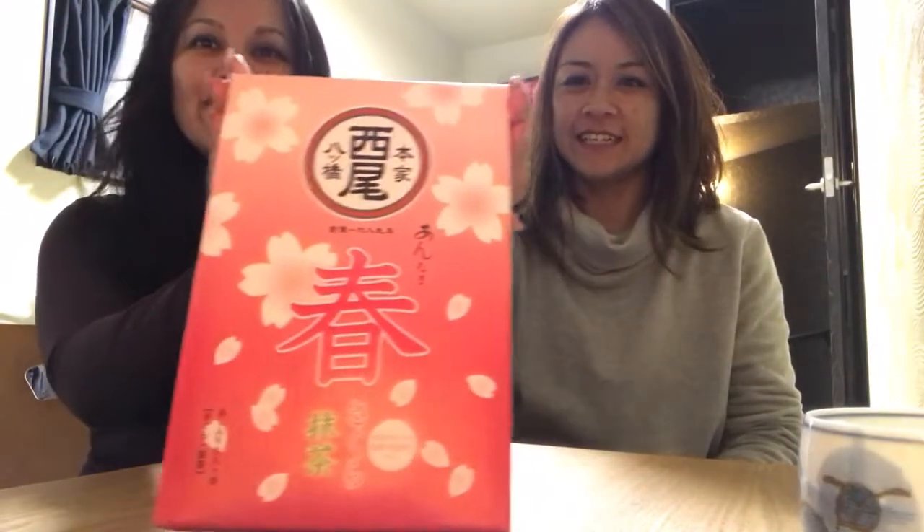We just made it to our Airbnb, and this is her housewarming gift for getting us the place, and we're gonna open it! It's pretty, right? We love the wrapping paper - it's so beautiful, very cherry blossom looking. That's what's going on right now - Sakura season! Okay, let's open it.